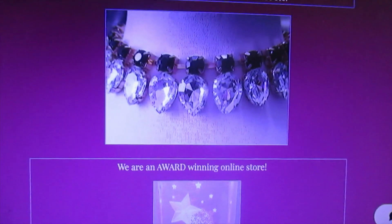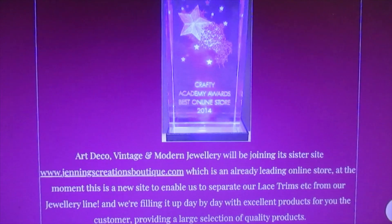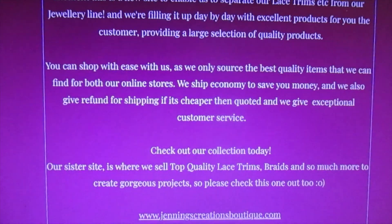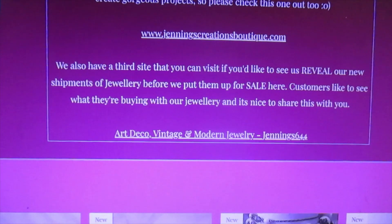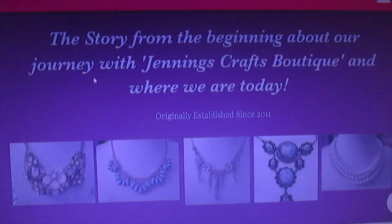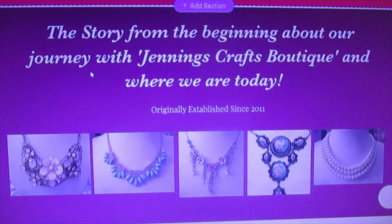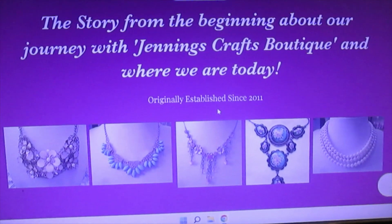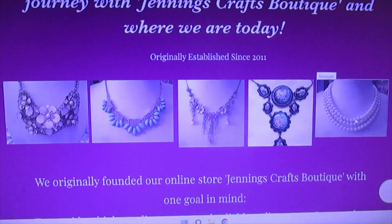You'll see this as the homepage. Our awards — obviously I'm going to include those because we are an award-winning business. All the data that you need. That's the homepage. Then this is the About Us section — that's our story from the beginning, about our journey with Jennings Crafts Boutique and where we are today, including this website. These are some of the pictures of the items that we have sold or are selling.